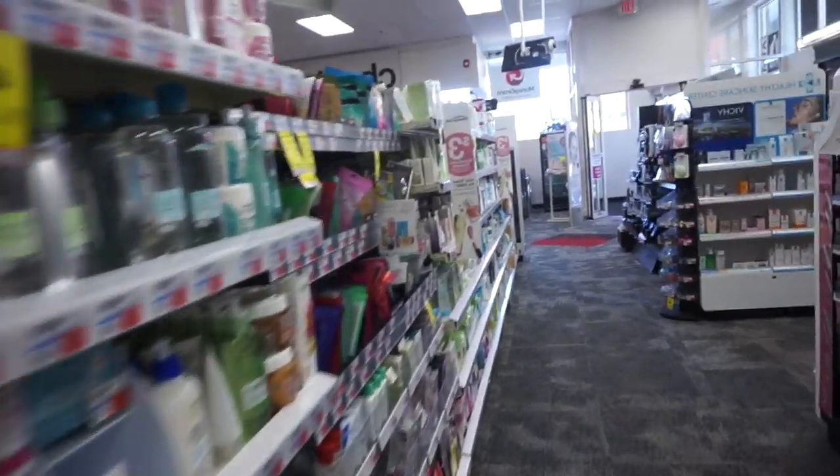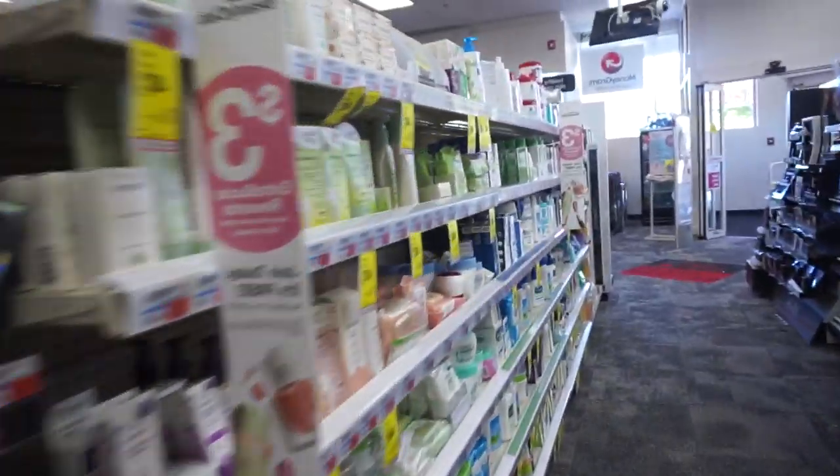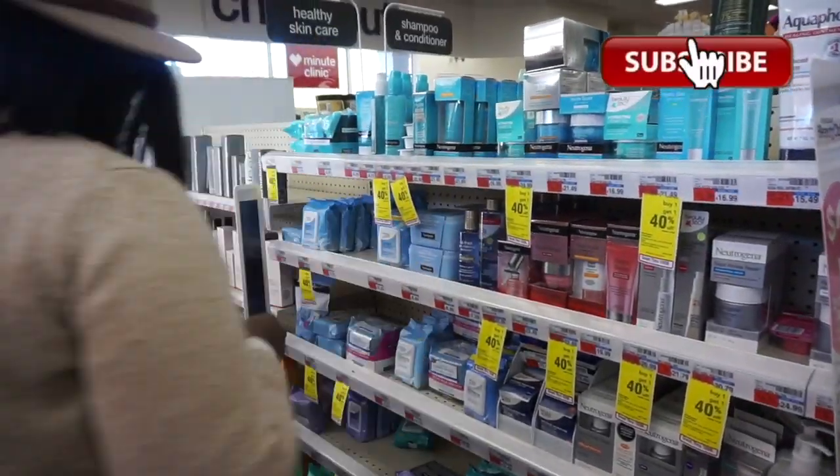Hi Chicsters! I'm actually heading into CVS to check out their clean beauty selection. Today's video is actually going to be a Get Unready With Me in collaboration with CVS. So let's go! If you're looking to try some clean beauty, make sure to come through to CVS. They have a plethora of options and the best part is that it's affordable and accessible.